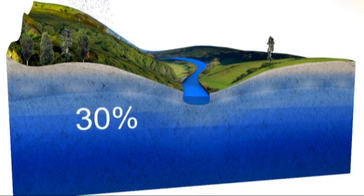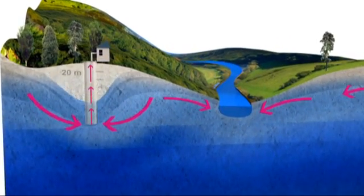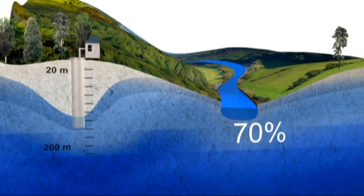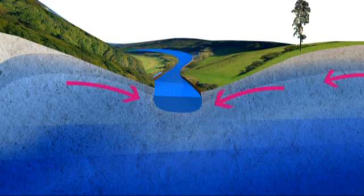30% of the water we supply is pumped from aquifers via boreholes, reaching depths of between 20 and 200 metres. The other 70% is pumped from rivers, but as the vast majority of this water also comes from aquifers, groundwater is our most important source of water.